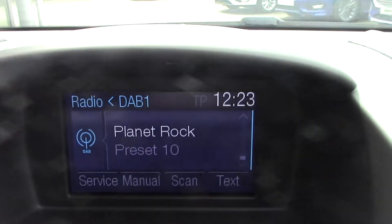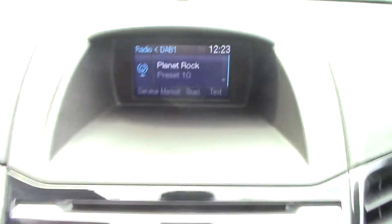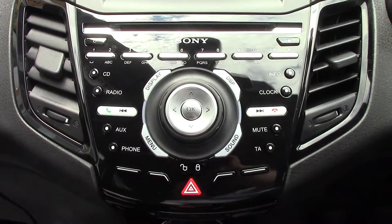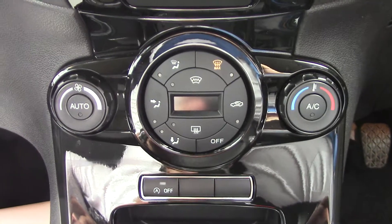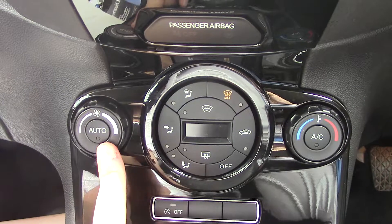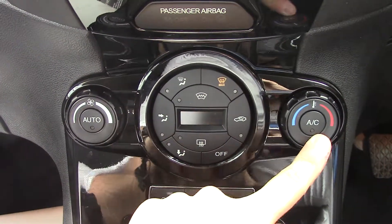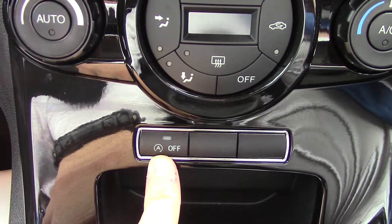In the centre you've got the display for the DAB radio. Below that you've got the Sony CD radio player unit itself. And below that you've got the automatic climate control — so you've got your fan speed, the auto control, all your directional vents, front screen demist, temperature, and air con. You've also got a button below for the auto stop-start.